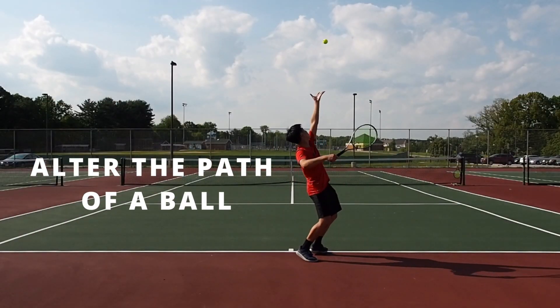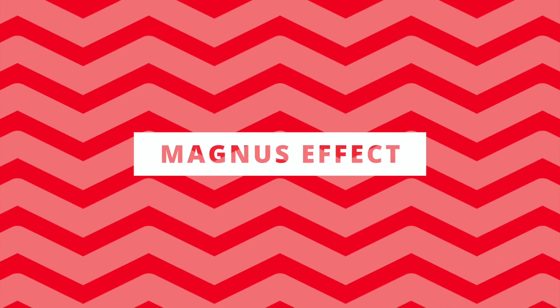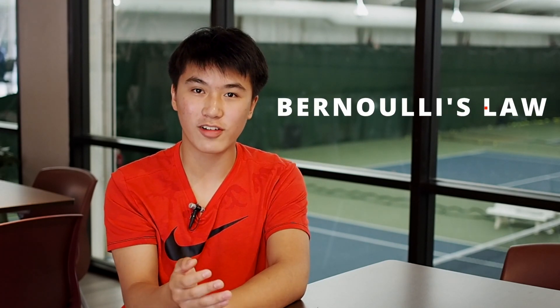Spin plays a huge role in tennis, as it could alter the path of a ball during flight. The way spin affects a ball's path is called the Magnus effect. Before we dive too deep into the effect, let's talk about the law causing it: Bernoulli's law of fluid dynamics.